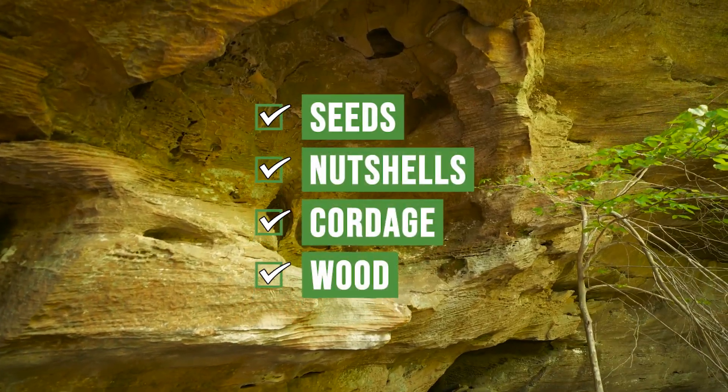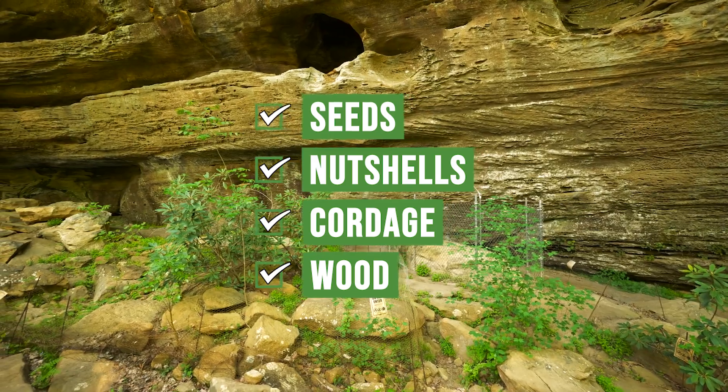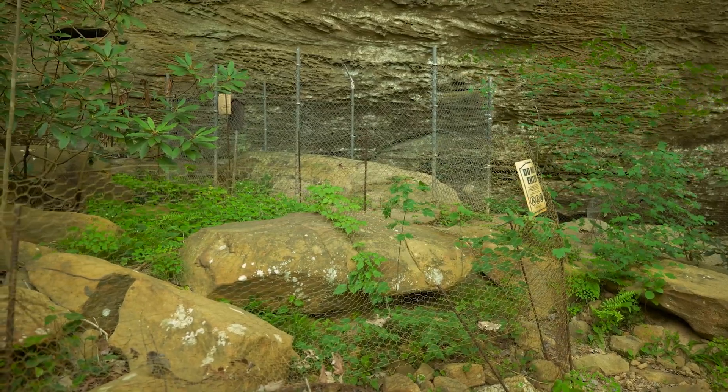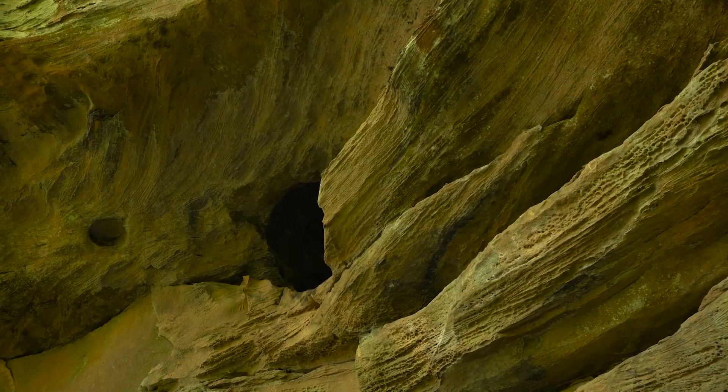These preserved materials include seeds, nutshells, cordage, and wood. They may also include the remains of many historic period industries such as salt peter mining.